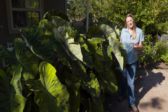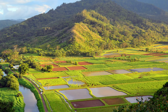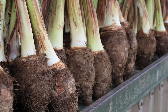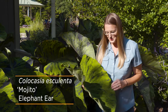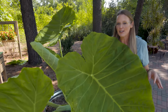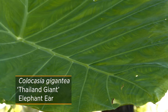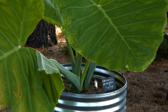Colocasias are hardy from zones 8 to 10, which means they're most likely going to be treated as tropicals, but we have on occasion had them overwinter here in Oklahoma. In Hawaii, you'll often see this taro grown as an agricultural product because the root is used to make poi. This particular one is called Mojito and is prized for its speckled pattern. We also have one called Coffee Cups where the leaf actually folds up creating a cup-like effect. If you really want something that's going to grab people's attention, get the Thai Giant — one of the largest colocasias on the market, and just one leaf will provide plenty of shade.